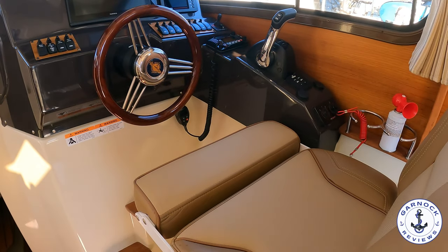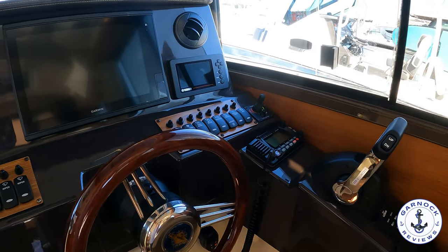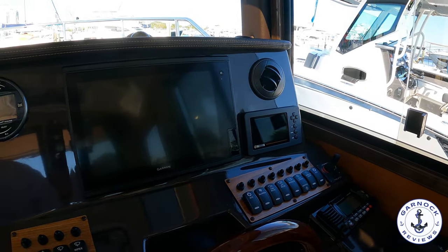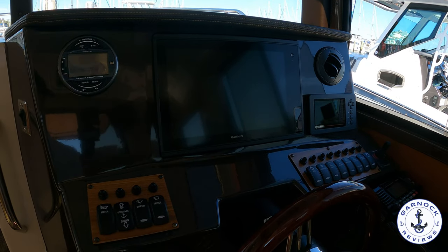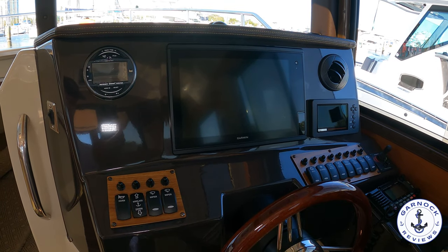And then to starboard we've got the helm position. I love that seat where you've got a bolster effect — you can sit down or you can stand up. You've got a large multifunction display, and as I said, this was hooked up with radar, chart plotter, sonar, and full engine instrumentation.